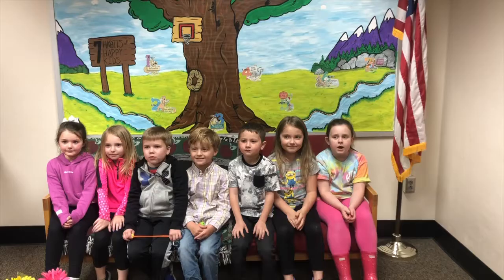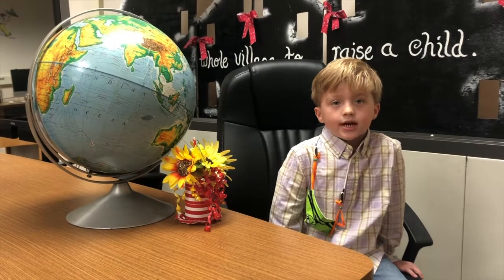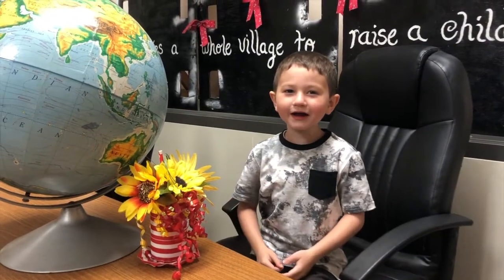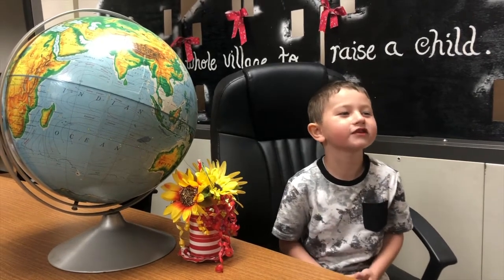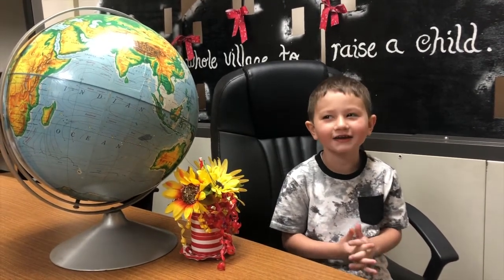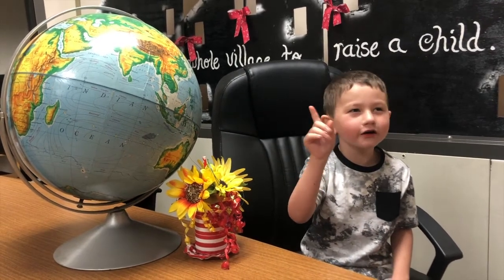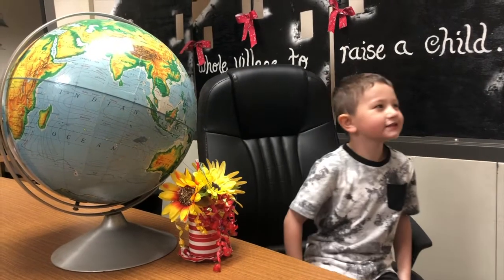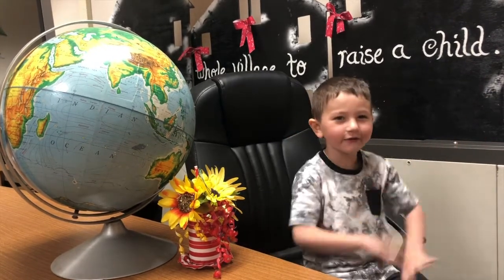Don't just take our word for it — hear it from the kids. Welcome to Porter! Hey guys, it's really fun here. You would really like it. My name's Shaxton. My favorite part of kindergarten is the class jobs. We feel bucket. My job is the calendar. I help with the calendar and do everything.